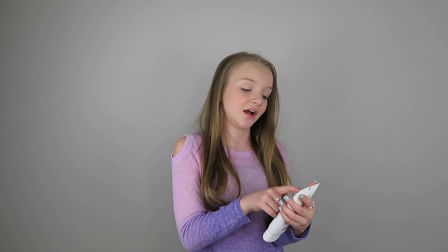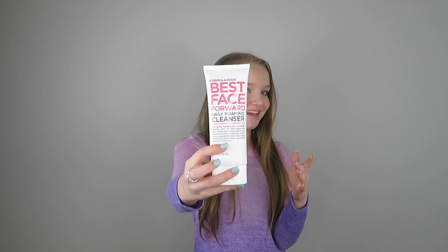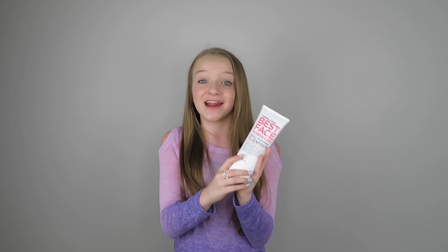The brand name is Formula 10.0.6 — I'm not sure how you say it, but it's this. The first product I have is actually a facial cleanser and the name of it is Best Face Forward Daily Foaming Cleanser. This is obviously the first step to anything because you have to wipe your makeup off before you can do anything else, so I'm really excited to use this.